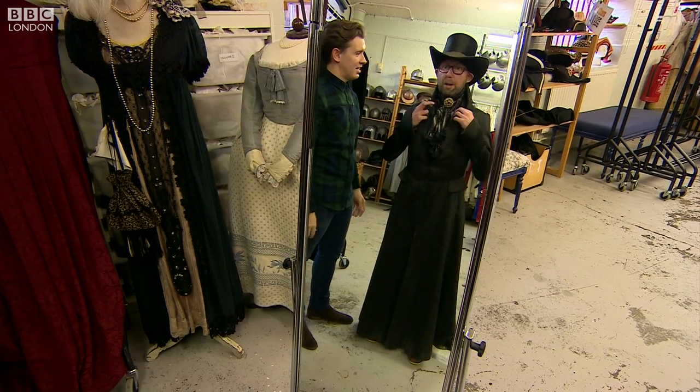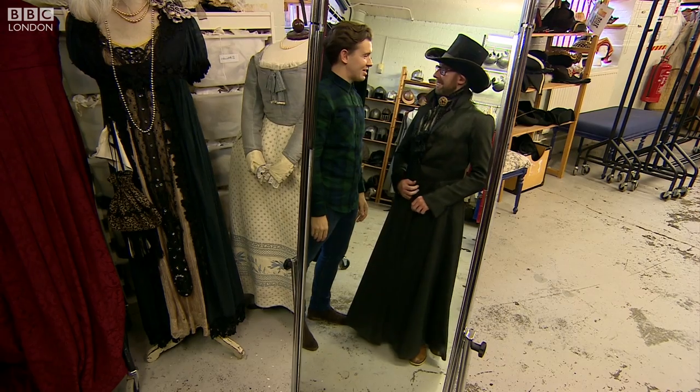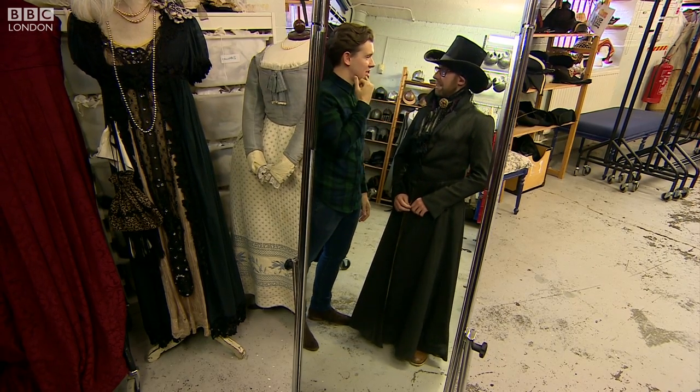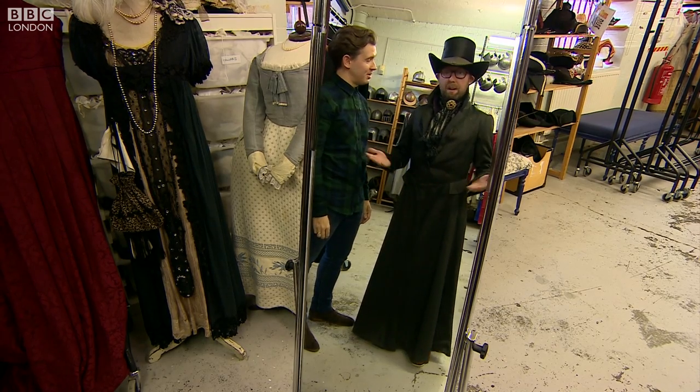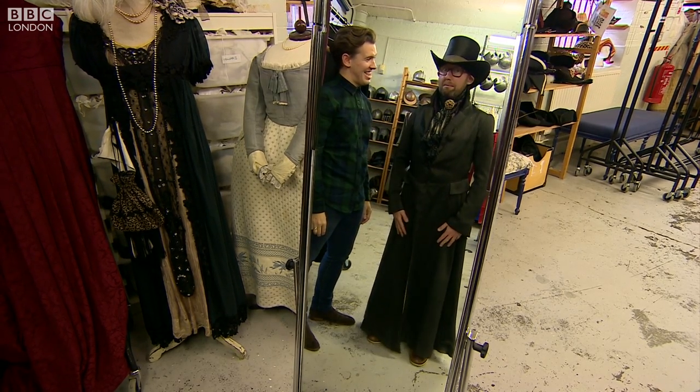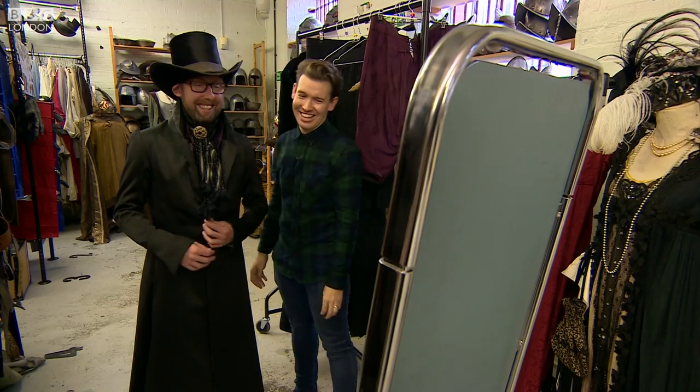Wow, I definitely look the part anyway. I just think some fangs, a bit of blood at the side of your mouth, and maybe just do a bit of white makeup and you're ready to go. Fabulous. Fright night, here I come. Thomas McGill, BBC London News.